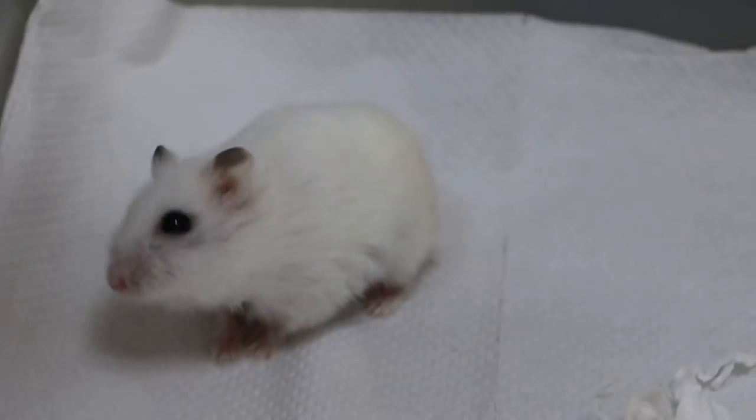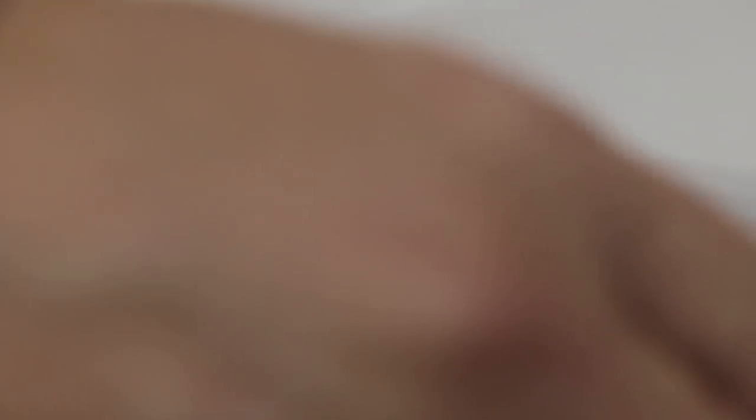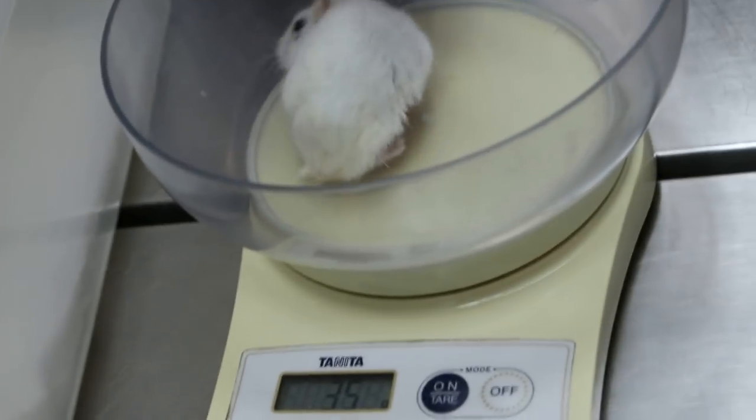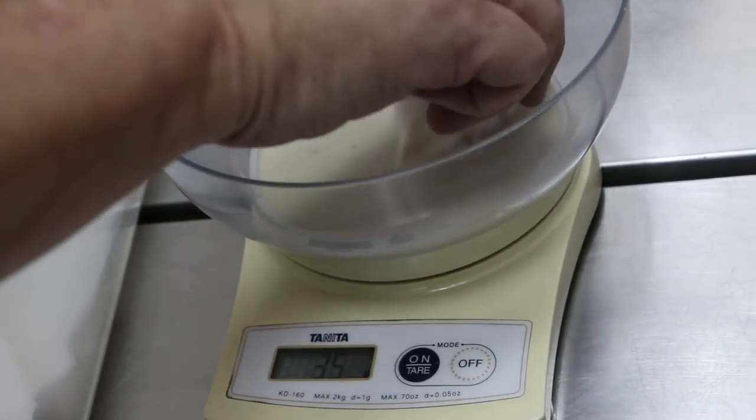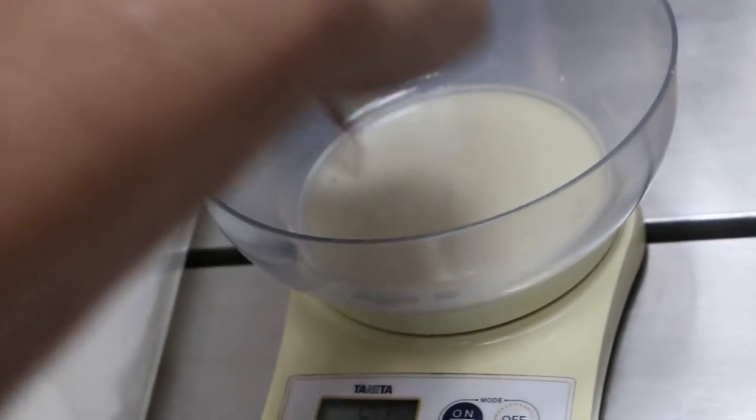One year, eight months old — 20 months old. His weight is about 35 grams, because it's small size. So what is the main concern? Right now our concern for him is the swollen leg.